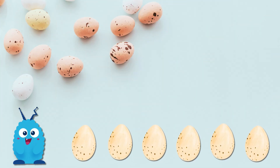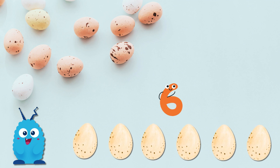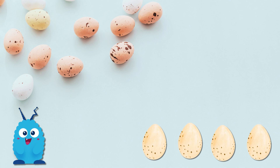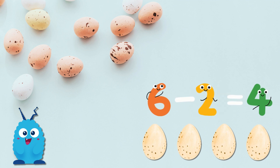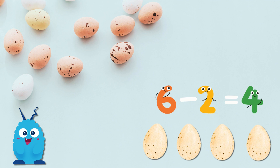Now, let's try some subtraction with ovals. I have six oval eggs. If I take away two, how many are left? Let's count the oval eggs left. One, two, three, four. Six minus two equals four. Subtracting is so much fun.